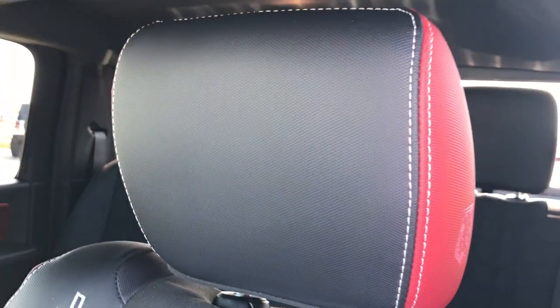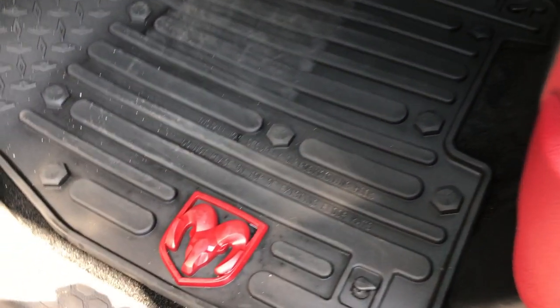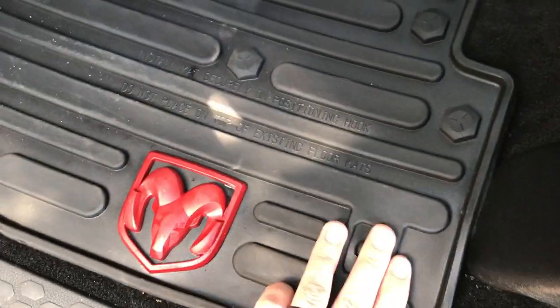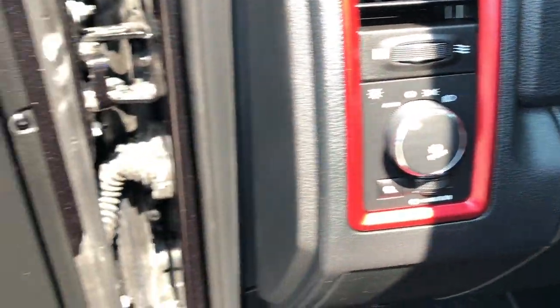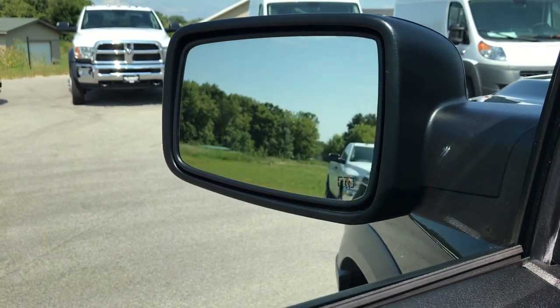Power driver's seat, of course, and you get the Rebel name stitched into the bolster. Something subtle but nice — they make the Ram logo on the floor mats red as well. The carpeting is absolutely perfect with factory all-weather mats. Auto headlamps, power windows, power locks, and power mirrors that also power fold.